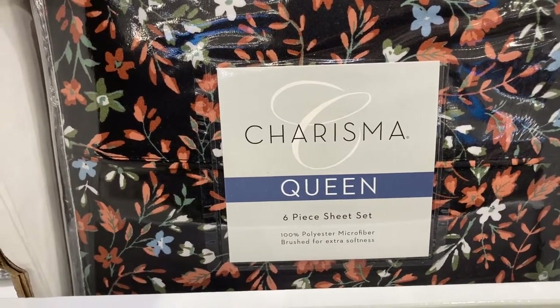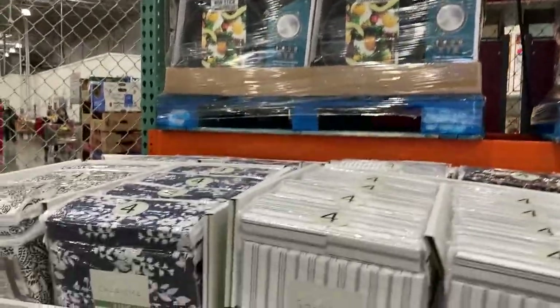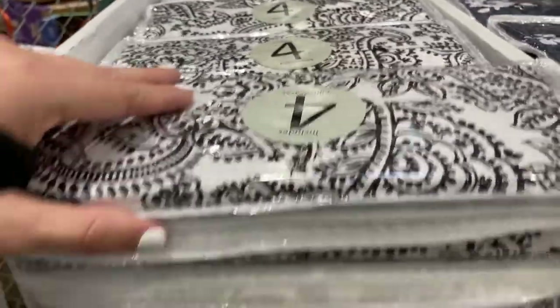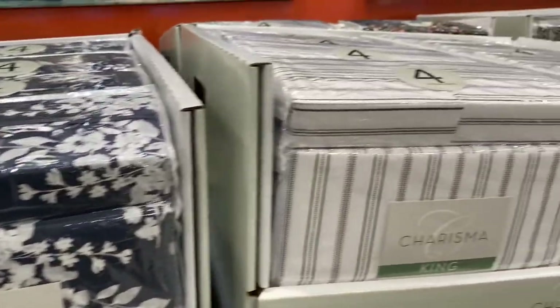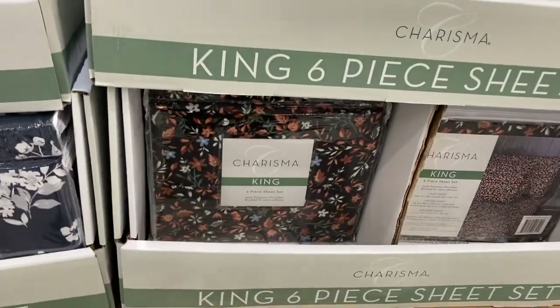They are microfiber. And right next to it they have the king-sized ones which are on sale for $15.99. The king ones also include four different pillowcases. They have that one, this one, the striped one, and the flower one as well.